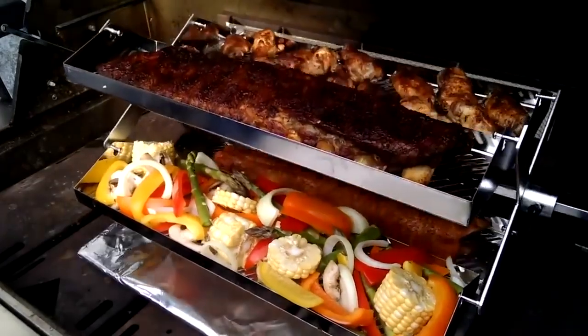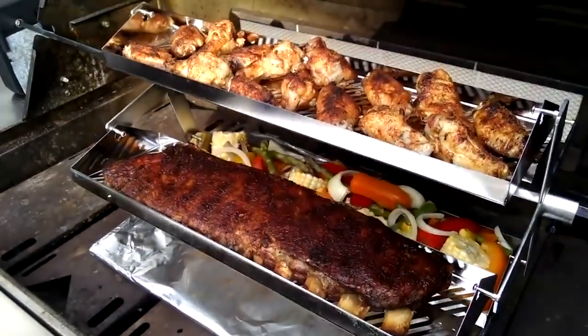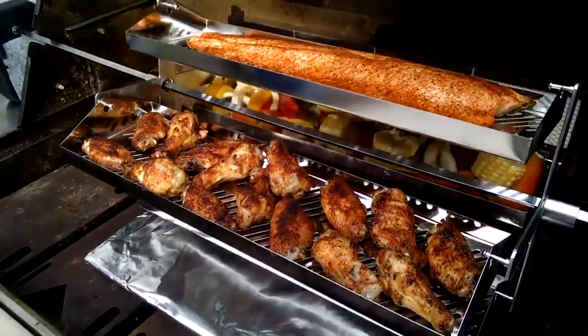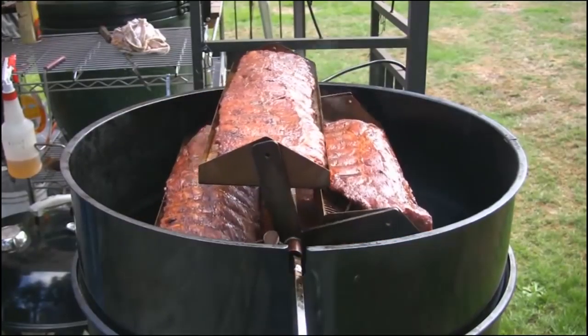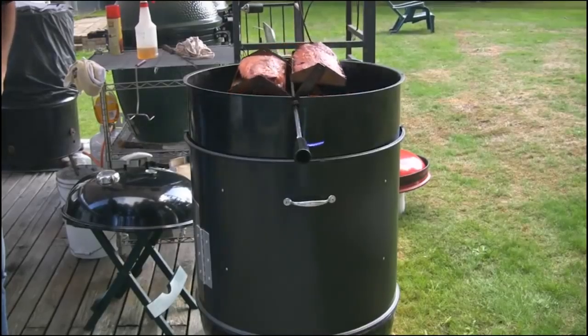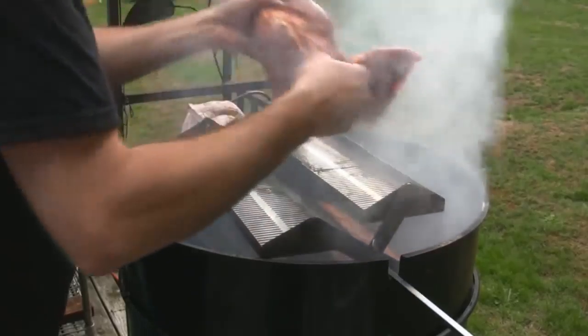The secret to the Rib-o-lator's success: because it's cooking your food on rotating trays, the Rib-o-lator uses indirect heat to thoroughly cook your food from all directions at once. This helps maintain your food's natural juices and flavor while ensuring proper cooking temperature. Check out the Rib-o-lator at the link below.